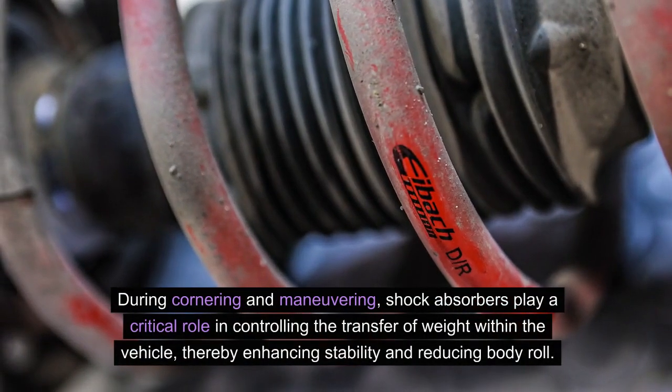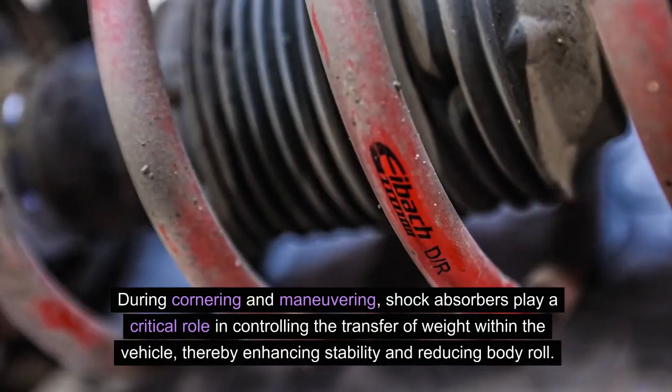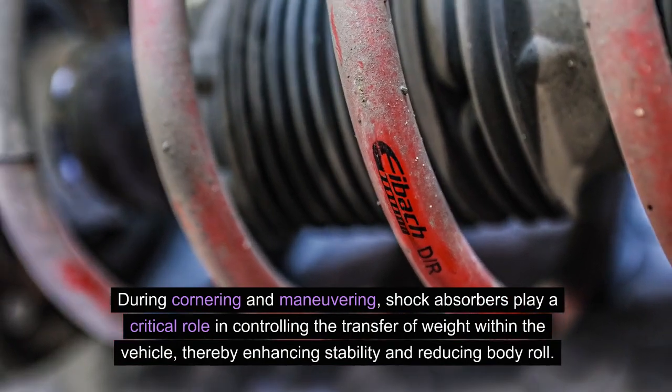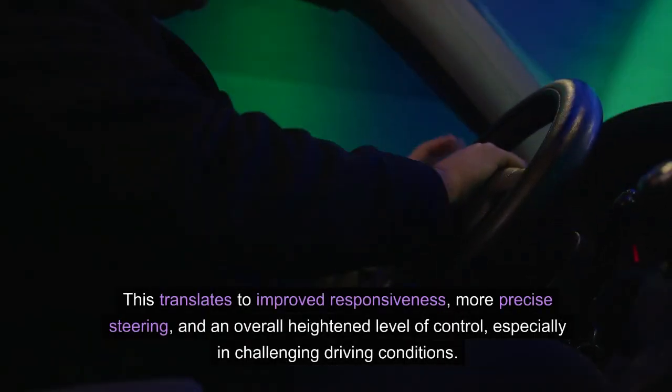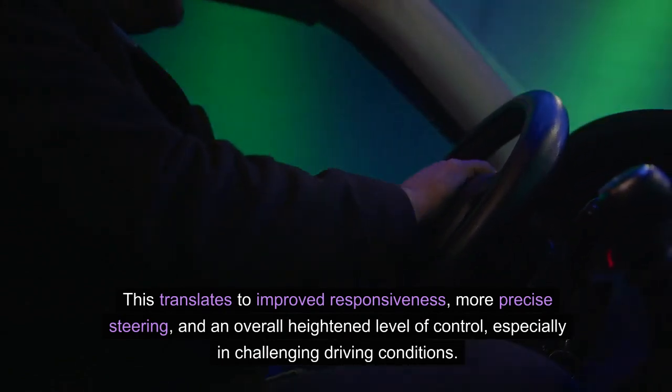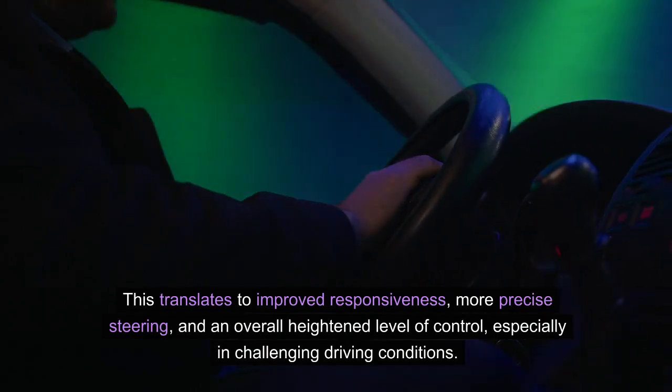During cornering and maneuvering, shock absorbers play a critical role in controlling the transfer of weight within the vehicle, thereby enhancing stability and reducing body roll. This translates to improved responsiveness, more precise steering, and an overall heightened level of control, especially in challenging driving conditions.